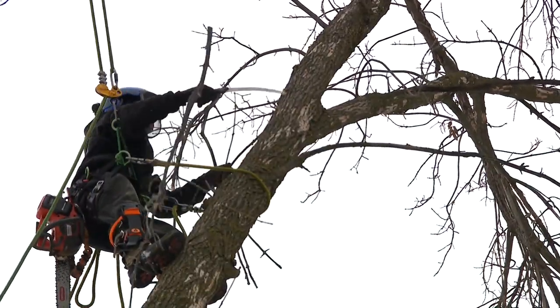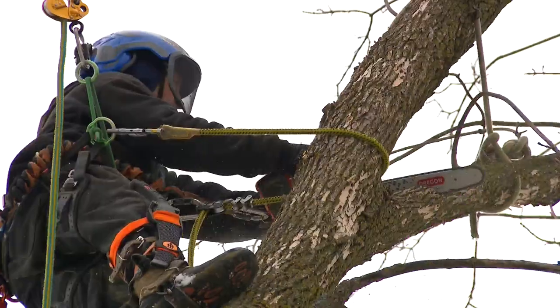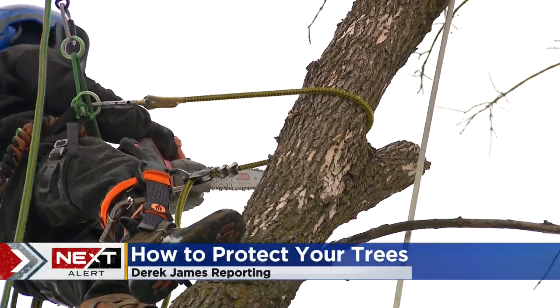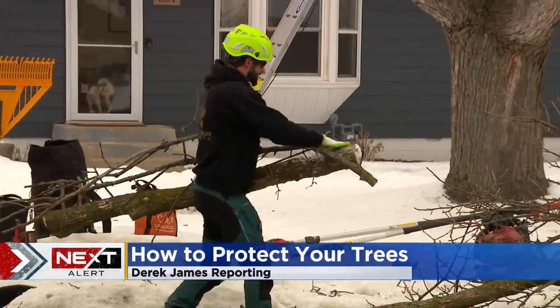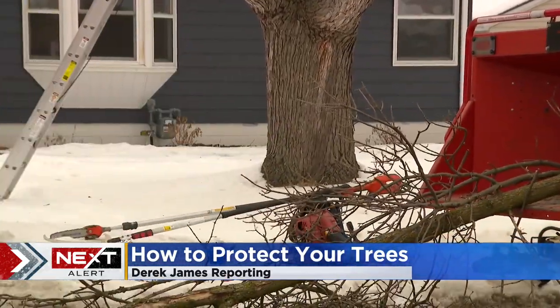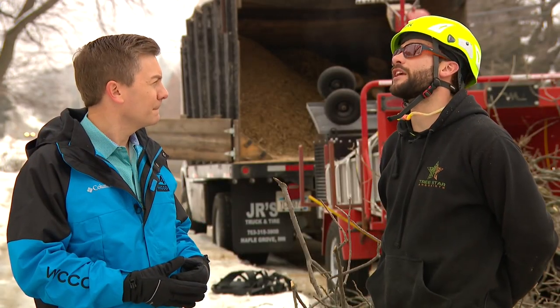It got emerald ash borer, probably in the last year or two, and as you can tell, the bark's all peeling off, it's decayed, it's in rough shape. David Donnelly operates Tree Star Arborists. He shared some of the other signs to look for in a tree that could fail during winter storms: cracks and fractures going up in the trunk or limbs, and the bark, too, if it's flaky.